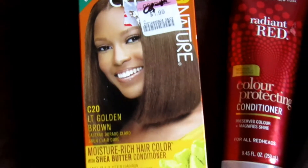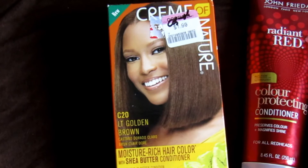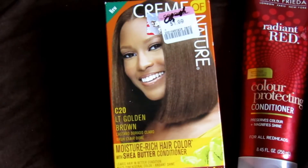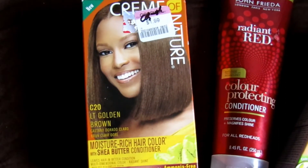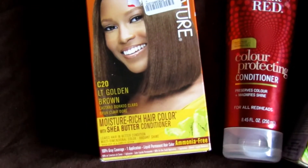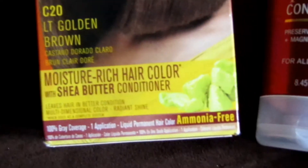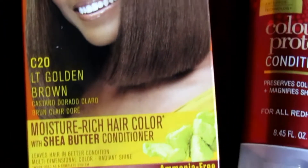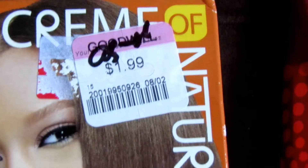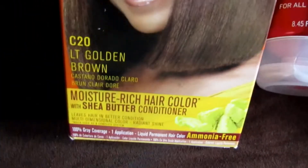This was also at the Goodwill — can you believe that? If you've been paying attention to some of my videos, I have been wanting hair color from Cream of Nature for the longest, but for some reason my local Walgreens and Rite Aid don't carry it. This is not exactly the color I was looking for, but at some point I'll probably color my hair this golden brown color. Anyway, it's ammonia free and has Shea Butter in it. It only cost me $1.99 — I snatched that up. And just like with that other box, everything's inside, and this particular box is sealed, never been opened.